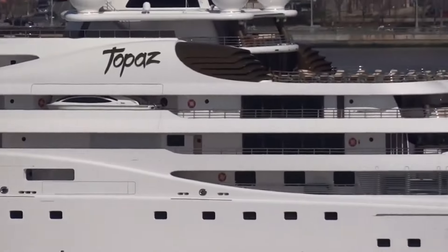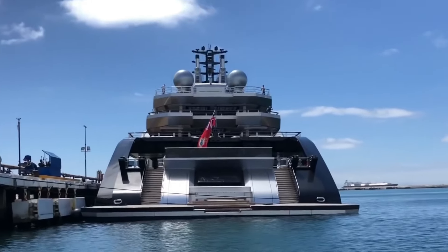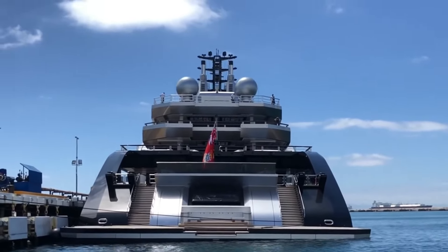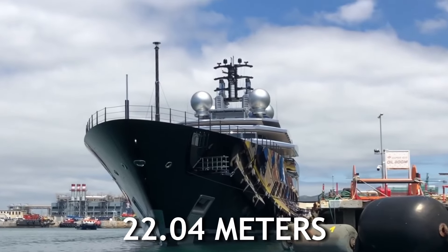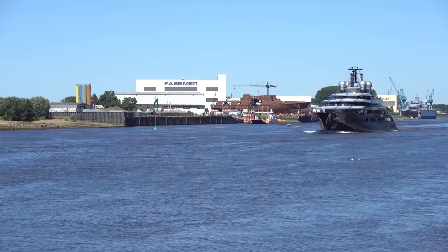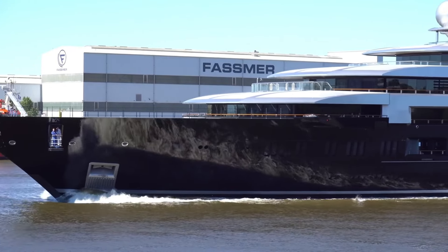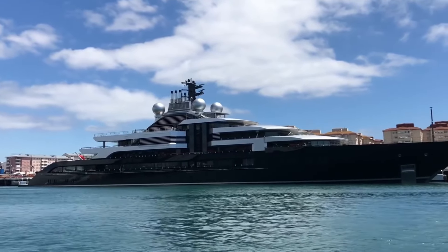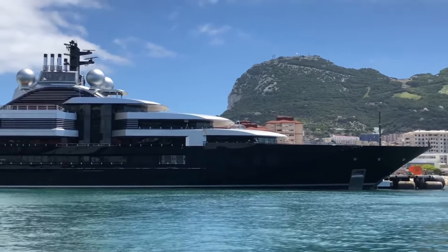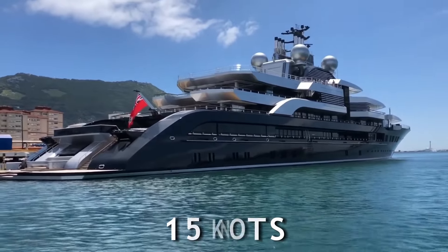They don't call them superyachts for no reason. Number 6 is the Crescent – $600 million. The Crescent is tied with another yacht at the $600 million price mark. It has a length of 135 meters and a beam spanning 22.04 meters, built to accommodate every possible luxury. Crescent used a steel hull and aluminum superstructure — which happens to be the yacht's original name, Thunder — and is powered by two diesel engines with a maximum speed of 15 knots.